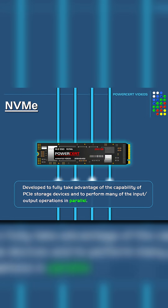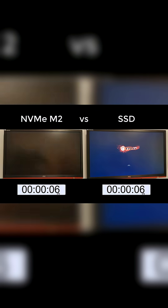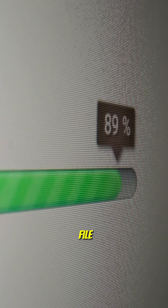Third, lower latency. Data reaches your CPU much faster, which means quicker boot times, instant game loading, and faster file transfers.